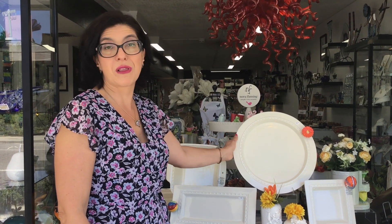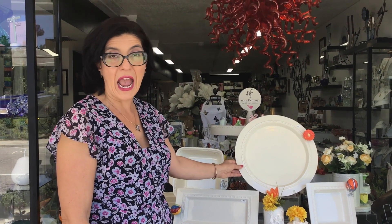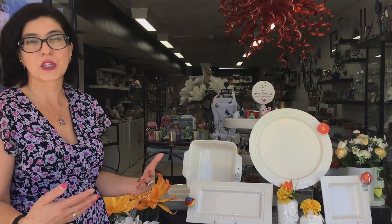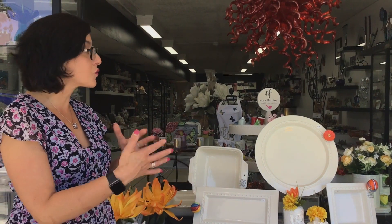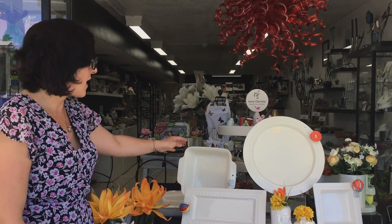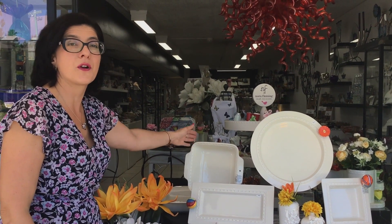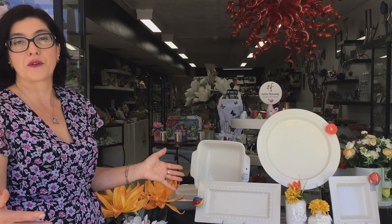Beautiful big platter here for bigger gatherings — it just looks beautiful. And this rectangle piece is great for pastries or cheese and crackers. Some really beautiful lines here. And then with her baking pieces, we have this nice 8x8 baker, and inside I'll show you the 9x13. They can go in the oven and when they come out, you can just put your mini right in them.